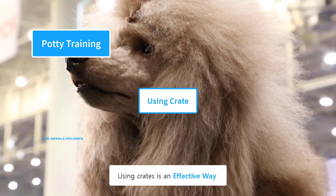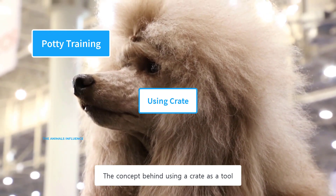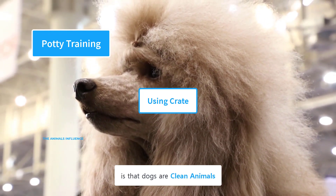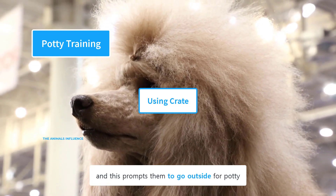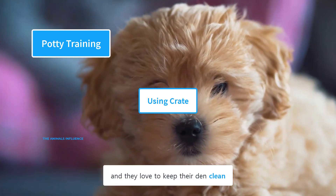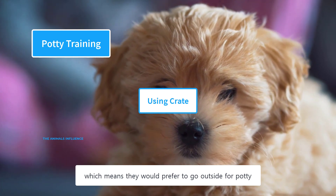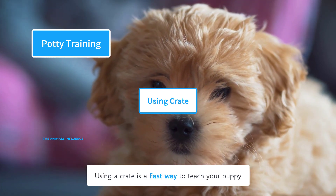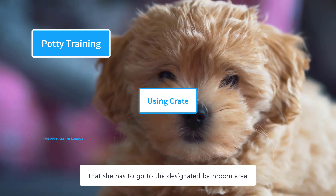Using crates is an effective way for potty training a poodle. The concept is that dogs are clean animals and are unlikely to mess around the place where they sleep, which prompts them to go outside for potty. Dogs consider the crate as a den and love to keep their den clean, meaning they would prefer to go outside for potty. Using a crate is a fast way to teach your puppy that she has to go to the designated bathroom area.